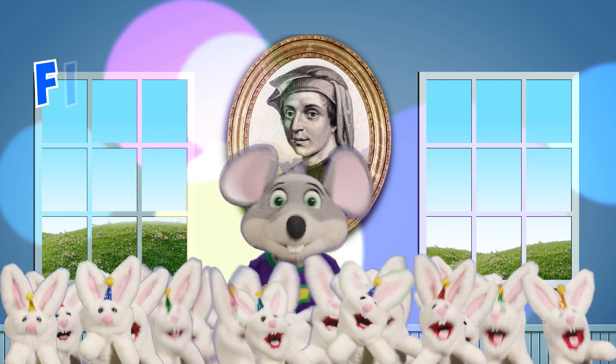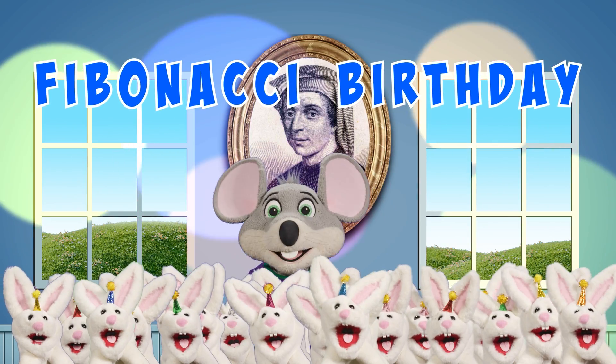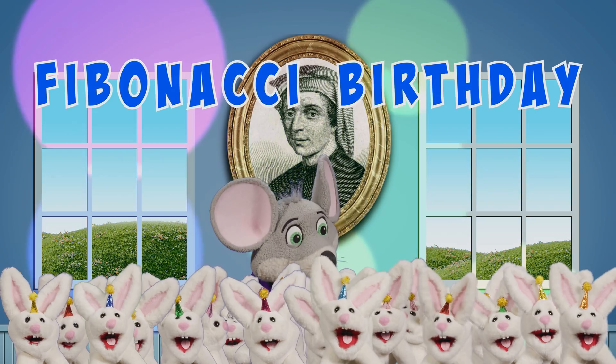And there's no room to party at the Fibonacci birthday. Fibonacci birthday birthday! Fibonacci birthday birthday birthday birthday.